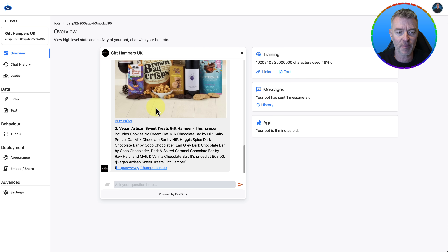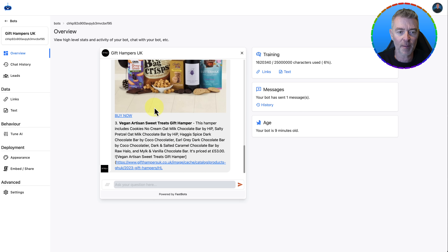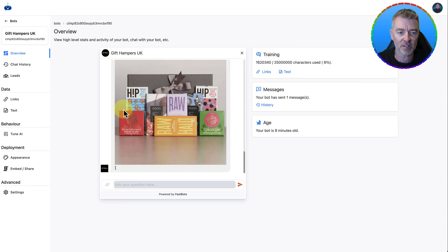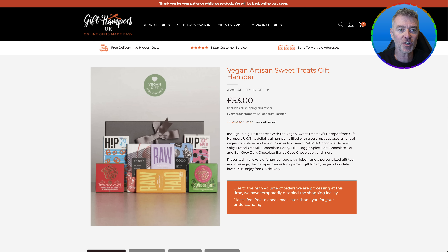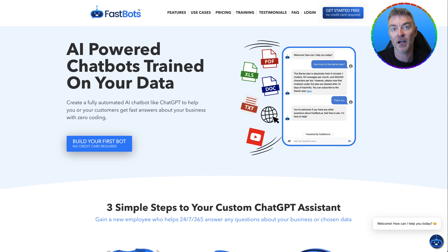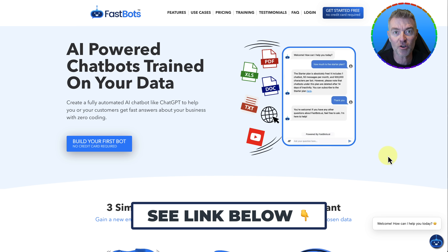And there you are — it's just busy recommending all of these great hampers with a 'Buy Now' button, straight up ready for the user to just click, go, and make the purchase. So go ahead and sign up for free at fastbots.ai if you're an e-commerce user and you want automated AI support. I'll see you in the next video — thanks for watching.